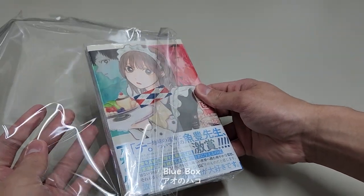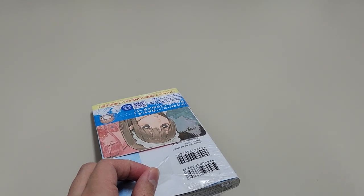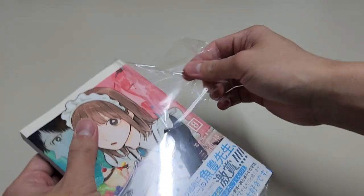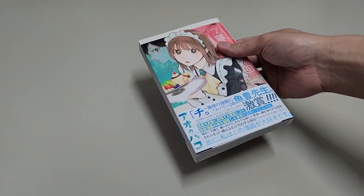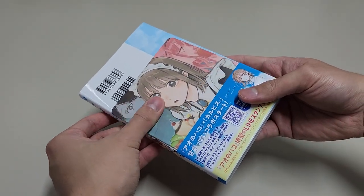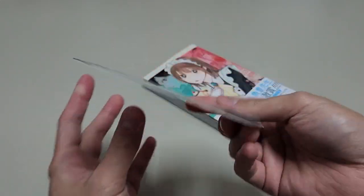First, we have Blue Box. This is a manga about sports and romance from Shonen Jump. This is the eighth volume and I like this manga. The story is awesome, cute and sometimes funny. Although this is a shonen manga, there is a huge female audience as well, so if you have not heard of it, please check it out if you like the romance genre. We get a coaster as a bonus for buying this volume and it looks amazing.